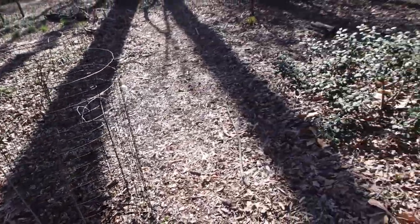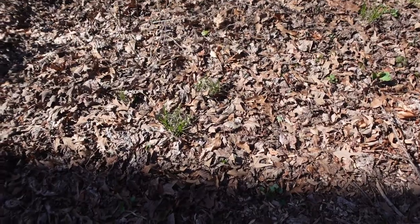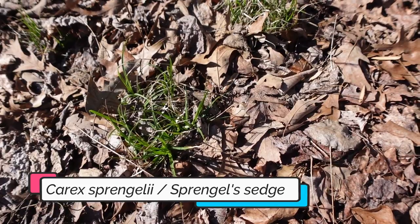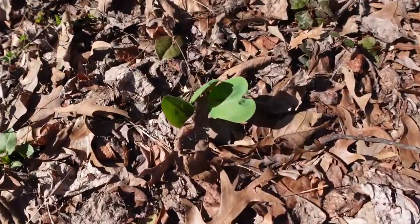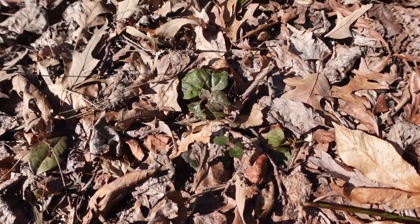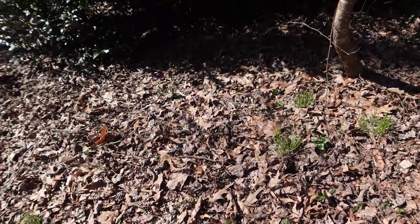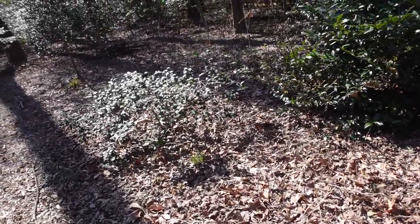Taking you to the right side of the path, we have native sedges — carex sprengellii, which is native a little further north of here. I have bluebells in here starting to emerge, and there's more of the Allegheny spurge, the native pachysandra. Things are starting to sprout in this bed, which is brand new from last year.